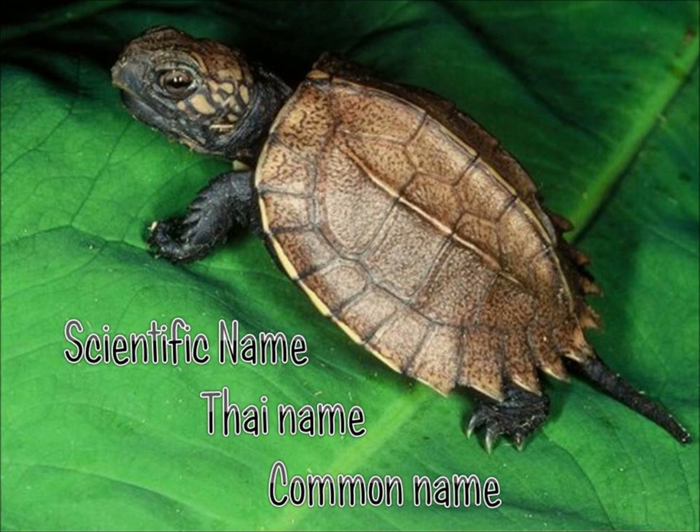The three common names for this turtle are keeled box turtle, jagged shelled turtle, and keeled back box turtle. The other names for this are Vietnamese box turtle, saw back box turtle, thorn turtle, and keeled back box turtle.